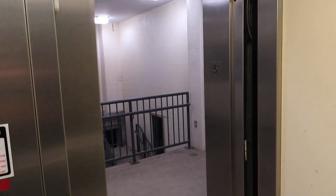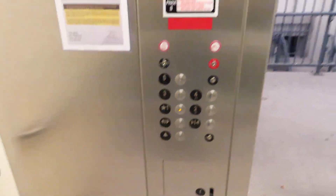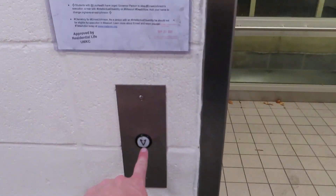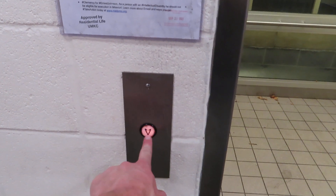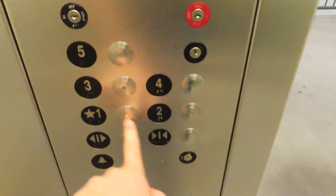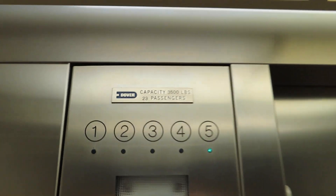Here we go! Drop stop. It's going down to one. I want to see something here, because this is interesting. That's actually a newer traditional — impulse lanterns, and vandal-resistant buttons, and a vandal-resistant indicator, which works. At least five does, anyway.